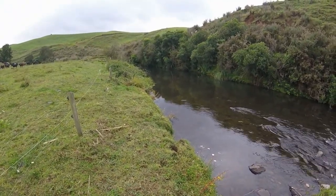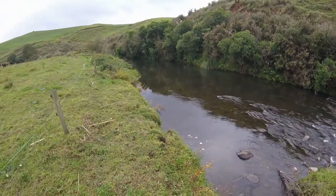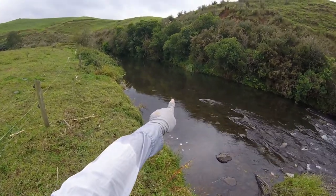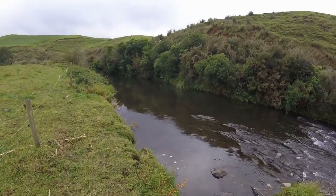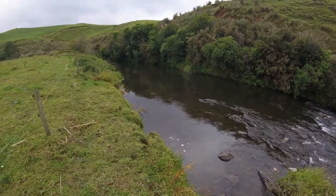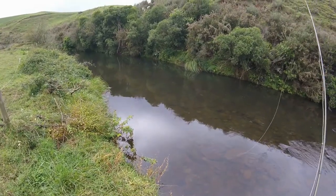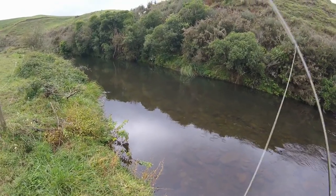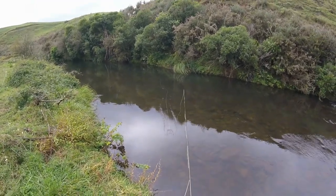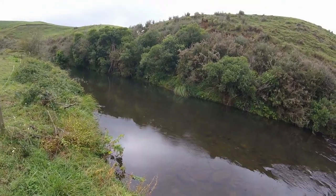Not only have I got four fish in the first bit of crappy water I never even fish, but I've just been walking along here and a big brown has risen — when I say big, probably about a four-pound brown. He's risen just by that flax bush, next to that rock. I can't see him but I know roughly where he is. There he is — took the nymph straight away.